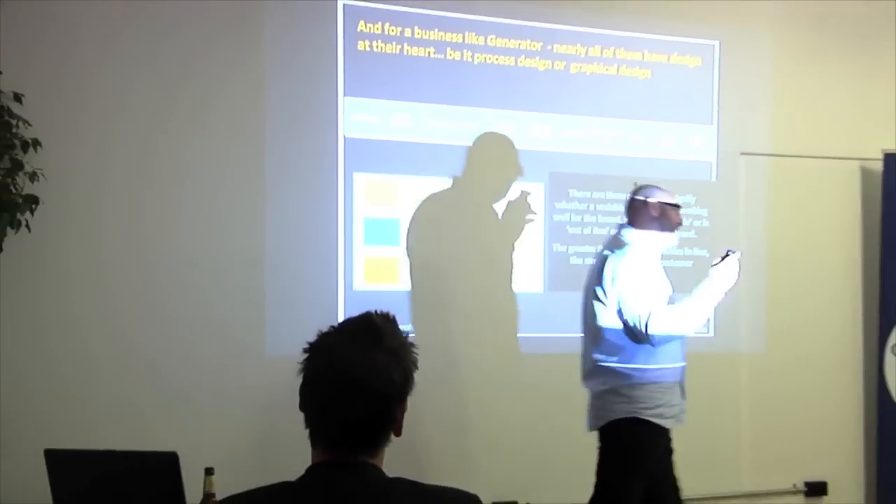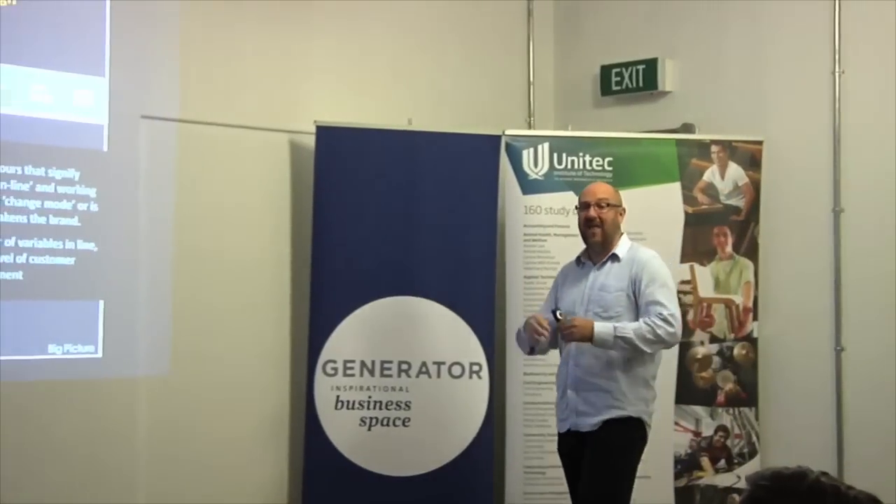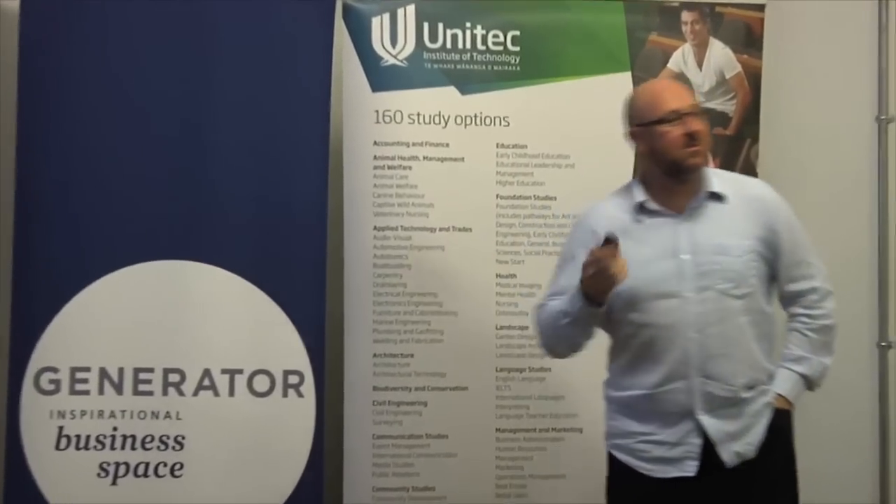We work with a touch points model that looks at different variables to define a business. We go out and identify the key variables that make up a business — it could be the building (for Generator that's probably a key touch point), peer group perceptions, people in your industry, pricing, advertising. These are all touch points and they all need to be designed in some way.